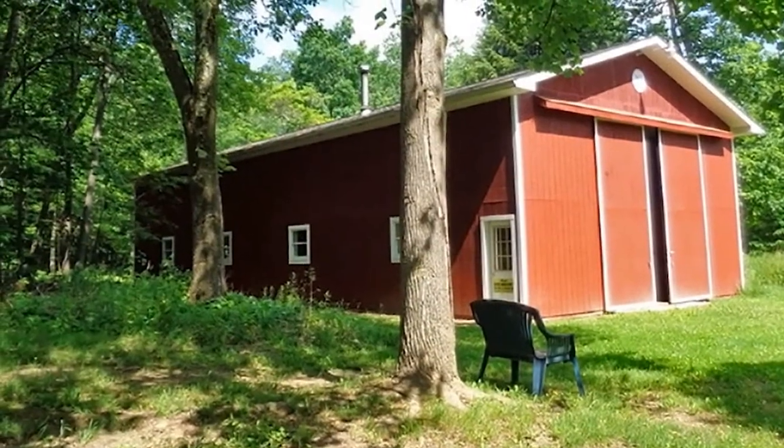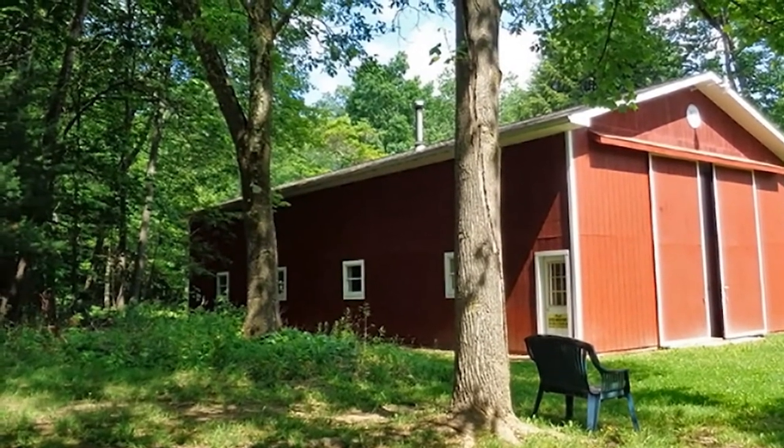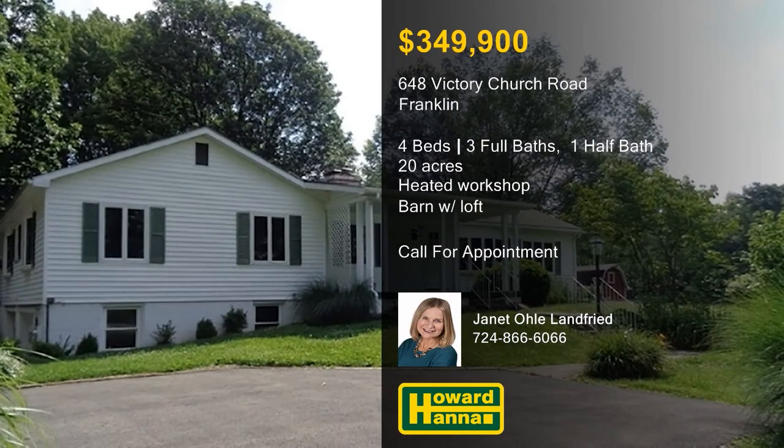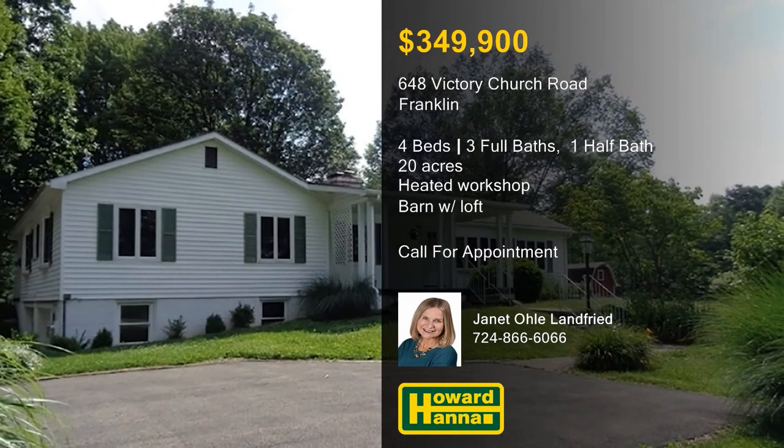Relax on the back deck, take advantage of hiking and biking trails, or enjoy canoeing and kayaking on the Allegheny River. This home will be open between 12 and 2 next Sunday, September 17th, so stop by for a tour with Janet Olay-Landfried.